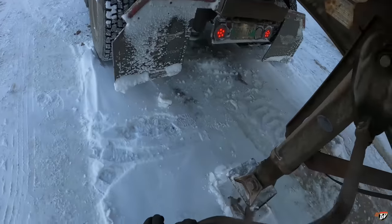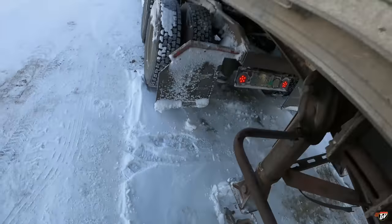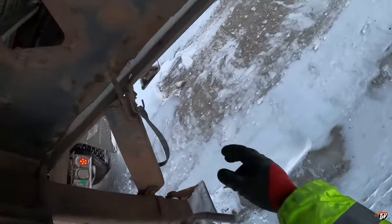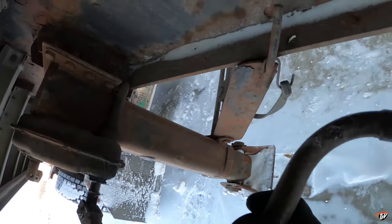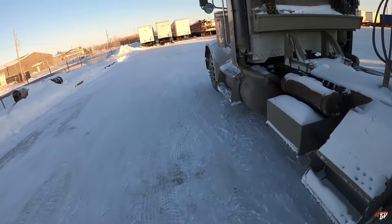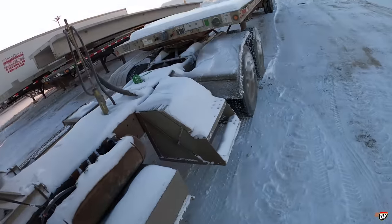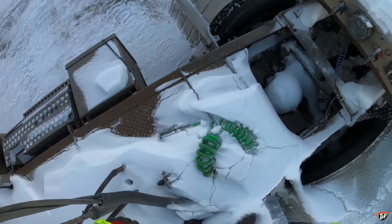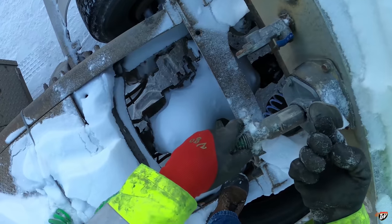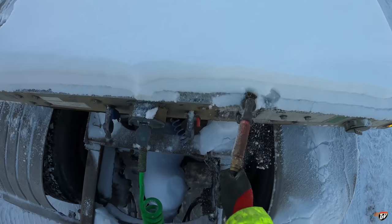All these landing gear are all frozen — all the grease in there is frozen. Get a good workout in the morning rolling up the gear. So much snow, so much snow. You know what they say about lots of snow — lots of fun.